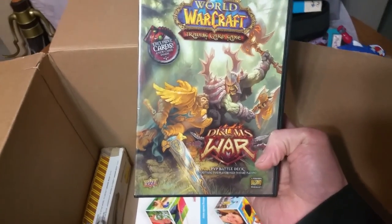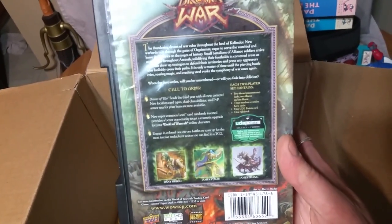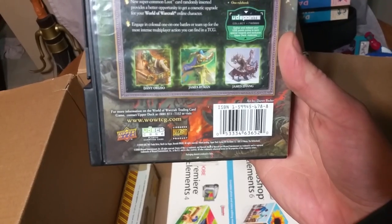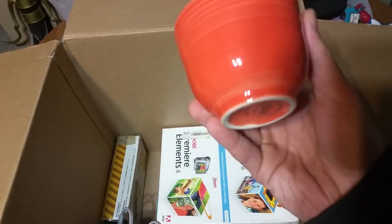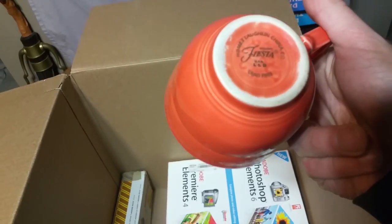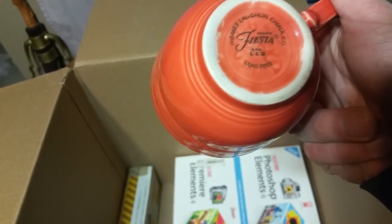World of Warcraft — exclusive cards inside. Is this different from the online game? I'm not sure, but I'm sure I will figure this out. A mug — Homer Laughlin China Company Fiesta. I have no idea. Set that carefully over there.